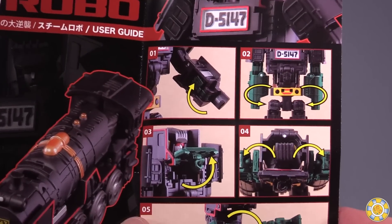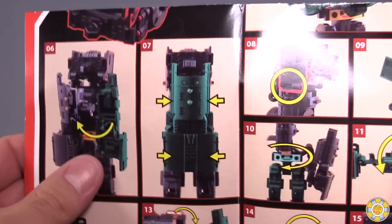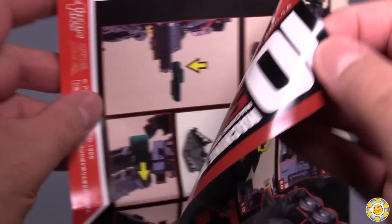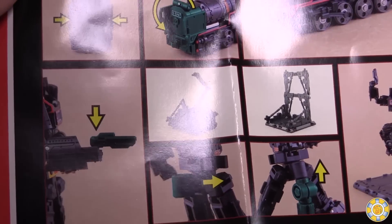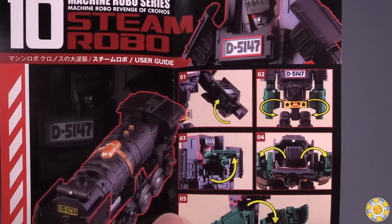Hasbro can learn a lot here, especially when it comes to directions. Look at these directions: clear, concise, easy to follow, very nicely pictured — you know exactly what's going on, and even if you don't, you can intuit most of it. They have done an excellent job with these directions. This is also the little stand that comes with the figure. Hasbro, you really need to make directions like these.